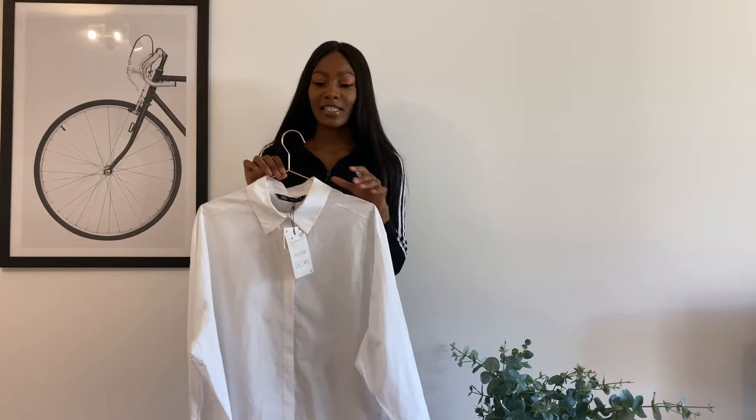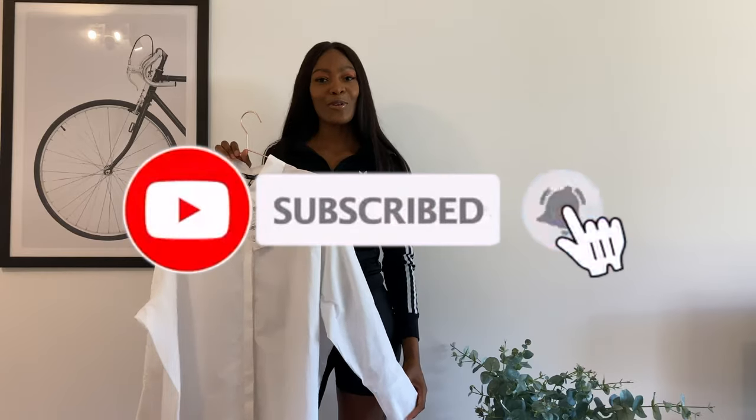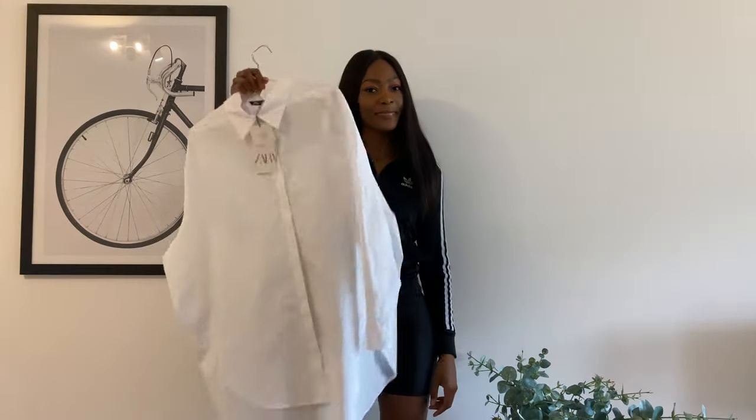I hope you enjoy it! Please let me know which look is your favorite, as well as any other ideas you have for how I could wear this shirt. Don't forget to like and subscribe too!